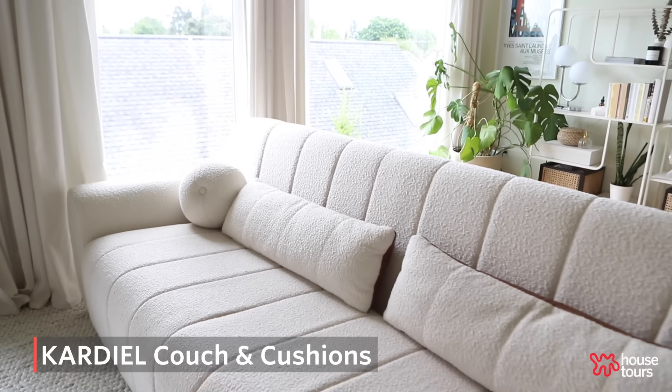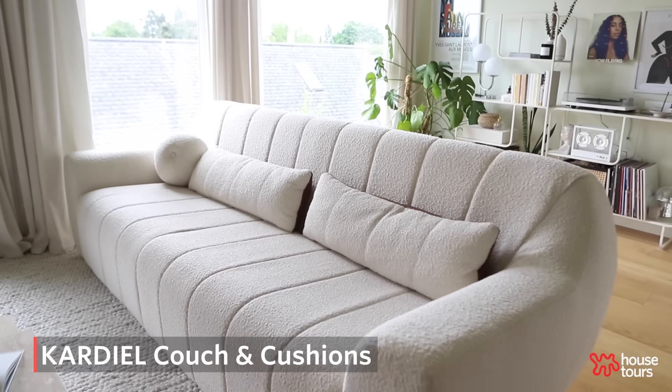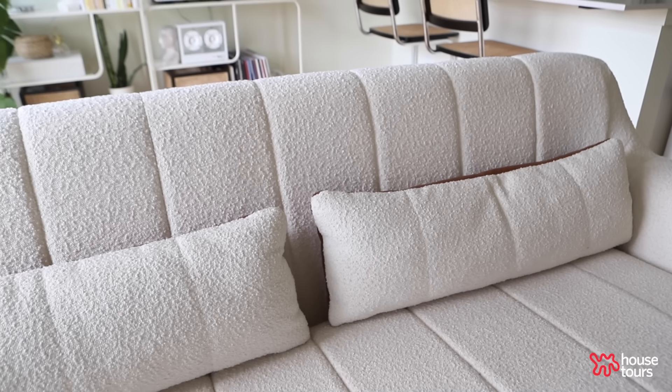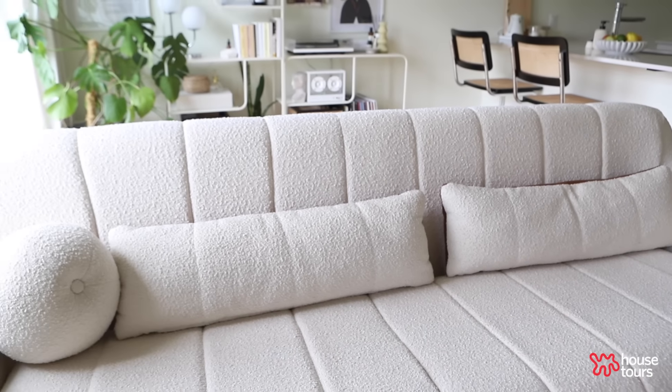My cardio couch is definitely a focal point from the living room. It's extremely cozy — it literally feels like a cloud when you're sleeping on it. It's almost dangerous. I feel like I've taken almost one too many naps on this couch when I should be doing work.